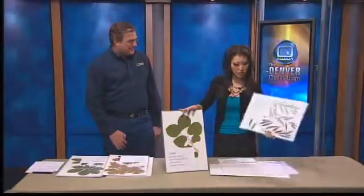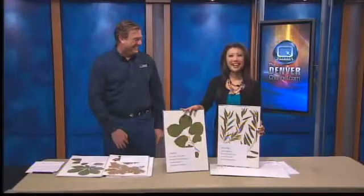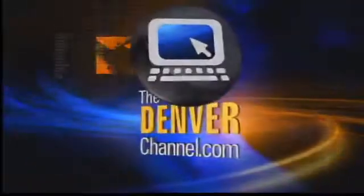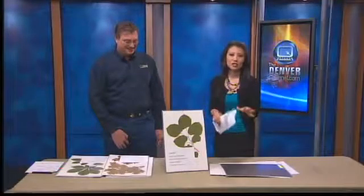I like the willow — I thought the willow was pretty good. It is in the right setting. Anyway, if you have questions and tips for Tony, thank you so much for being here. For more information, go to our website, thedenverchannel.com, and click on that big red TV button, and we'll have a link to Swingle there.